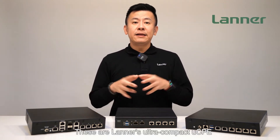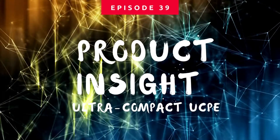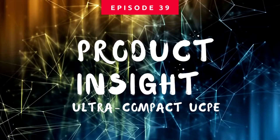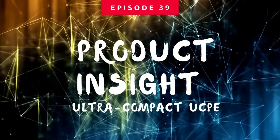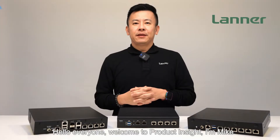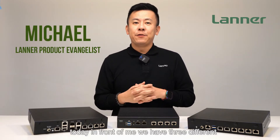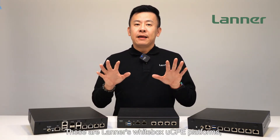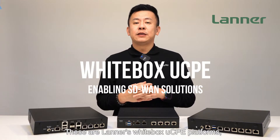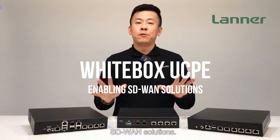These are Lanner's ultra compact UCP appliances. Hello everyone, welcome to Product Insight, I'm Mike. Today in front of me we have three different platforms. These are Lanner's white box UCP platforms, which reduce resource consumption for SD-WAN solutions.